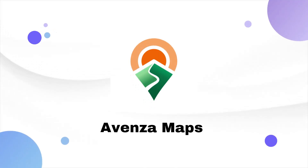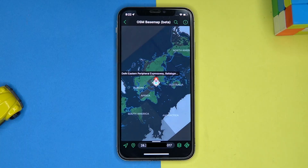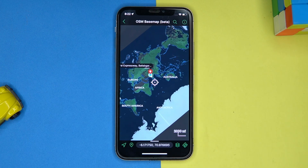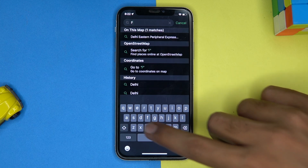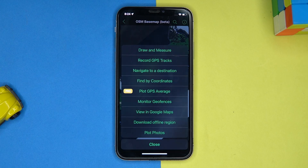Second on our list is Avenza Maps. This is also good. The maps have enough quality graphics and it shows the coordinates whenever we move the point. Here you can search for places, but the places are limited to search. In this app you can draw and measure, and record GPS tracks.